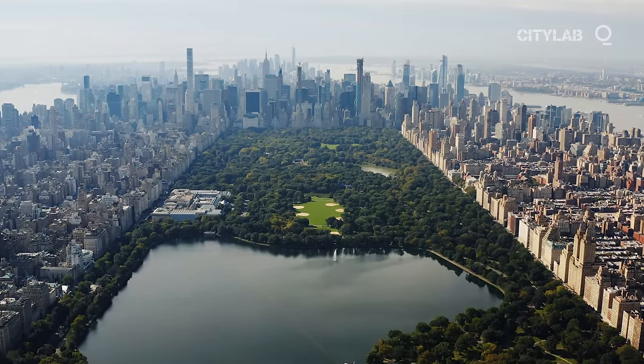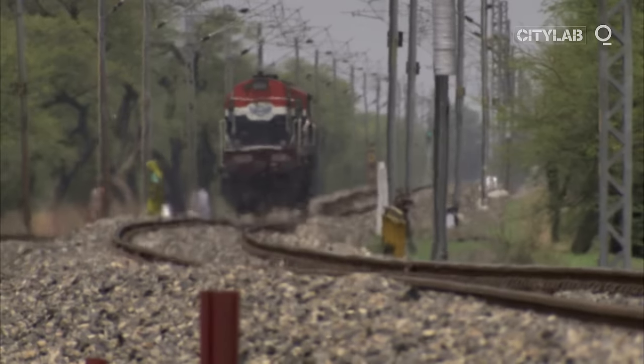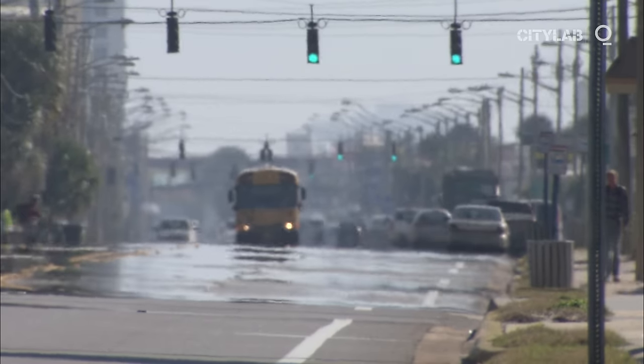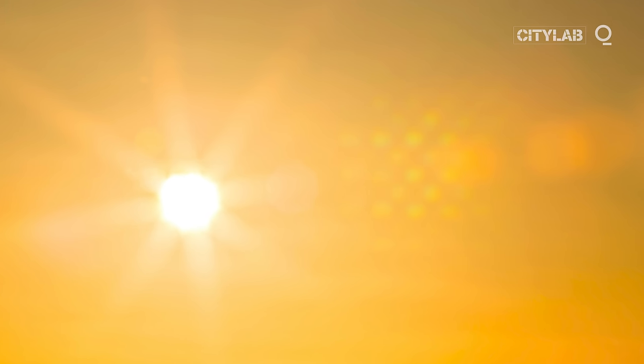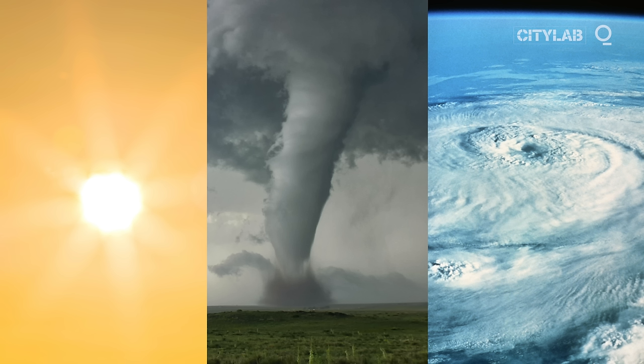It's becoming a huge risk to human health, as growing urban populations exacerbate the heating effects of climate change. Heat waves kill more people than any other extreme weather event — more than tornadoes, hurricanes and even floods.